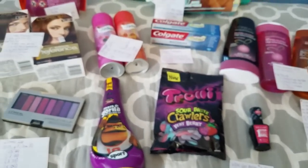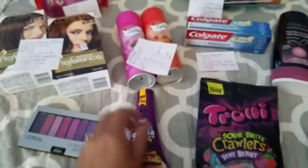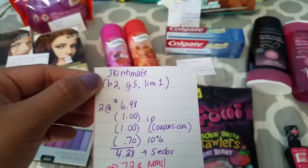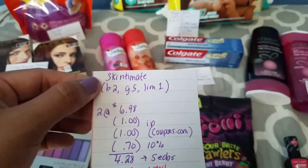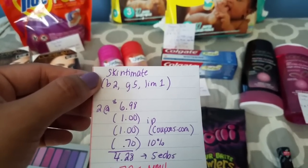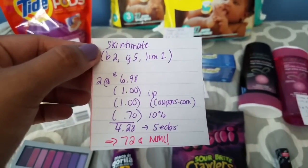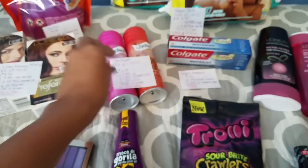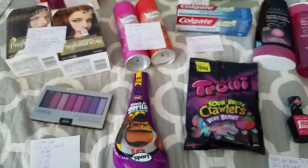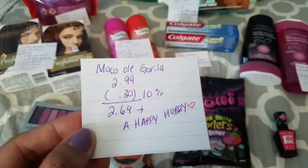Then I did another transaction. For this transaction I got the Skintimate and a hair gel that my husband likes. For the Skintimate, when you buy 2 this week you get 5 ECBs, with a limit of 1. For 2 of them they are $6.98 — $3.49 each at my store. I had 2 of the $1 printable coupons and a 10% coupon expiring today which took off $0.70. So it ended up being $4.28, but I got back 5 ECBs making this a $0.72 money maker. I also got Moco de Gorilla gel that my husband really likes at regular price $2.99, but the 10% off took $0.30, so my total ends up being $2.69.